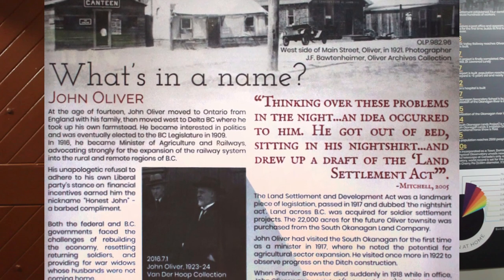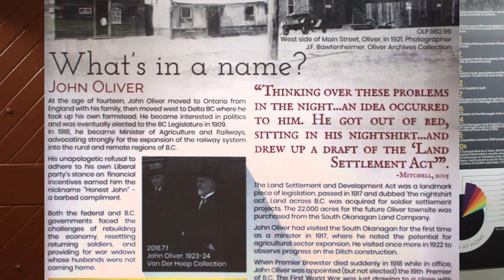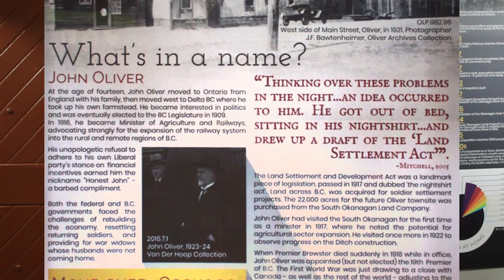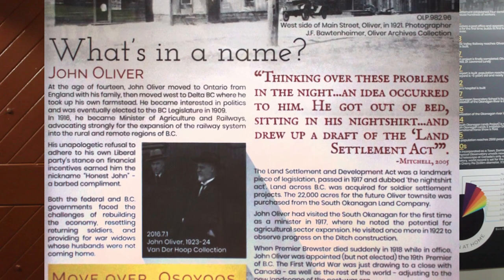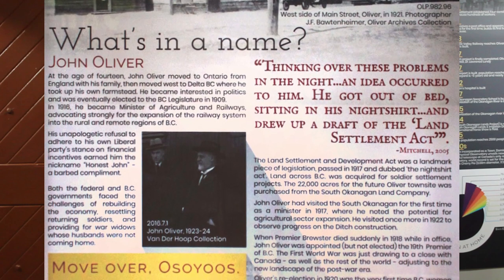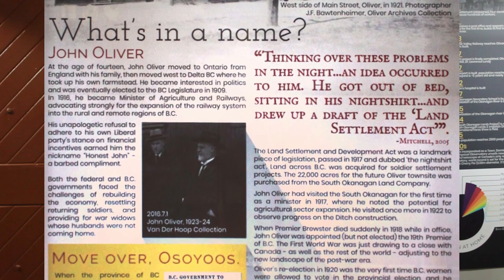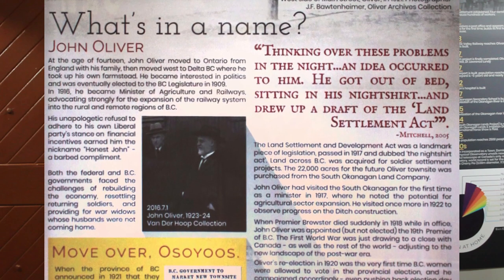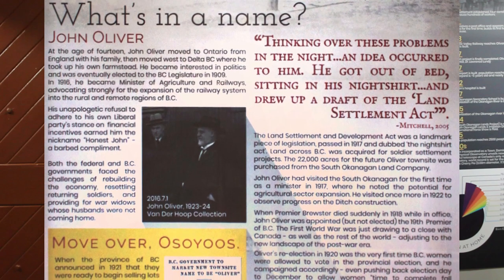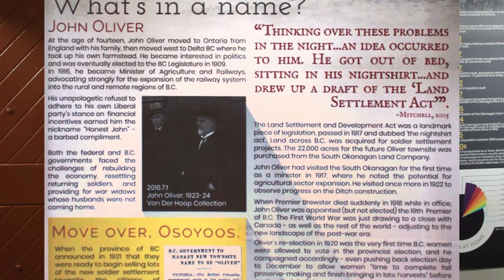His unapologetic refusal to adhere to his own Liberal Party's stance on financial incentives earned him the nickname Honest John — a barbed compliment. After World War I, both the Federal and BC governments faced the challenge of rebuilding the economy, resettling returning soldiers, and providing for war widows. As the story goes, one night John Oliver was thinking these problems over, and suddenly an idea occurred to him. He jumped out of bed and in his nightshirt wrote up the Land Settlement and Development Act. The landmark piece of legislation passed in 1917 and was dubbed the Night Shirt Act.